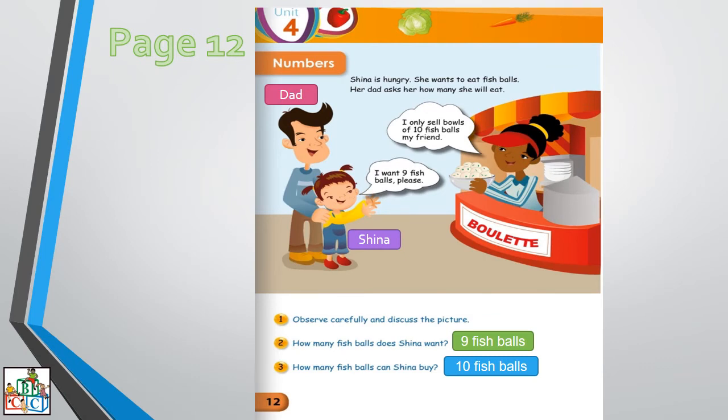We are now going to move on with our work. We are now going to work on page number 12. Again we are going to work on numbers. Let us study the pictures. Observe carefully and discuss the picture.